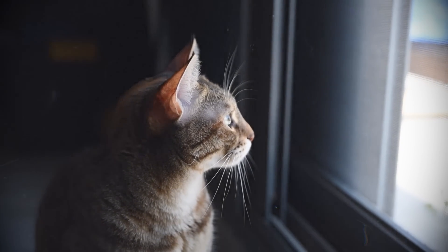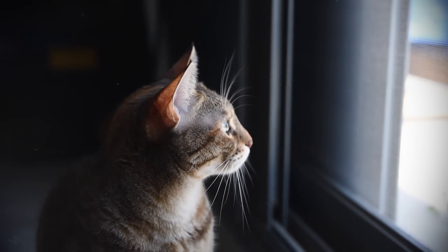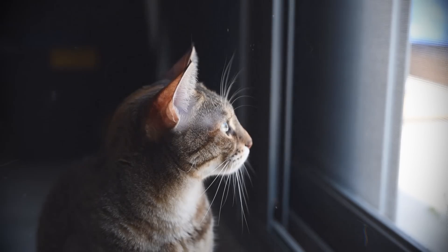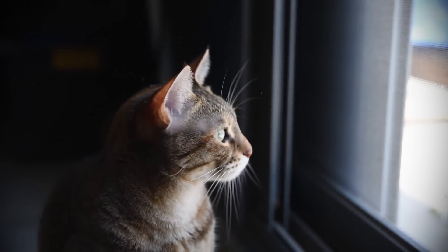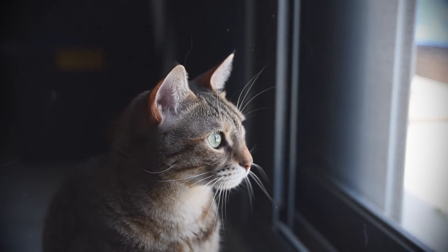In most cats, this response lasts for about 10 minutes before suddenly ceasing, whereupon the cat enters a state of passive relaxation or stupor. At this point, it can take up to 30 minutes for the cat's system to reset and become resensitized to the catnip.